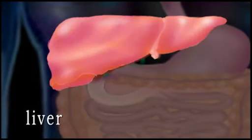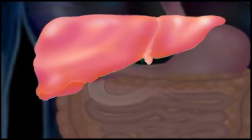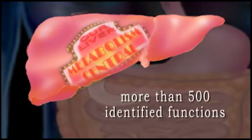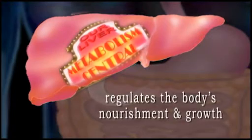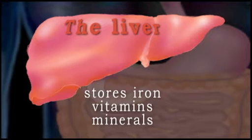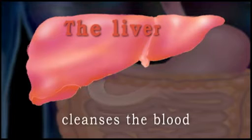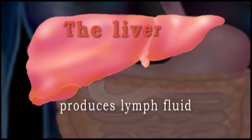Reddish colored and lying above the stomach, the liver is the body's largest solid internal organ. With more than 500 identified functions, it is metabolism central. It essentially regulates the body's nourishment and growth. It stores iron, vitamins, and minerals for use as needed, helps regulate the flow of glucose to the cells, cleanses the blood, detoxifies poisons and alcohol, and produces lymph fluid.